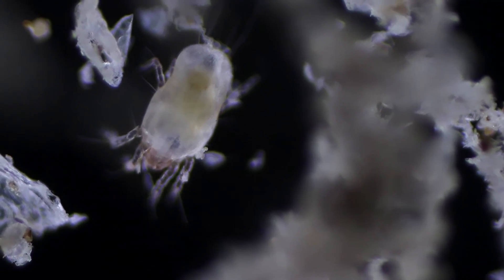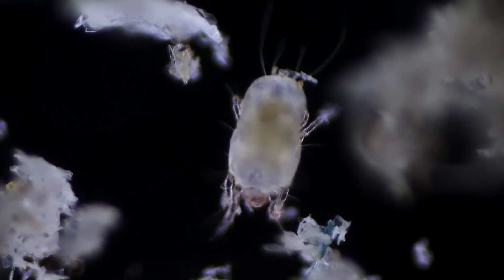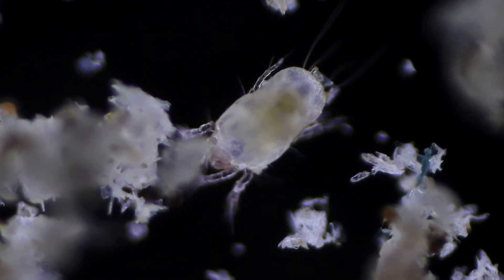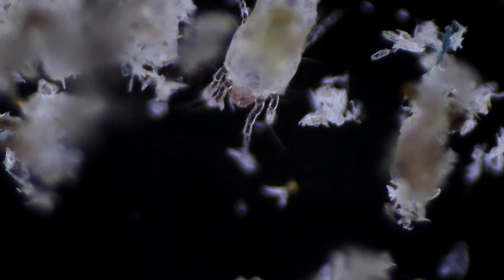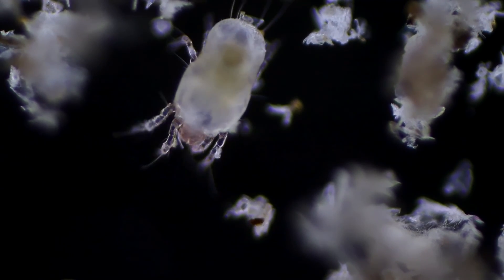And with that, we've come to the end of today's microscopic journey. Hope you enjoyed it. If you did, hit that like button and don't forget to subscribe. Till next time, take care and remember — it's a wild, tiny world out there.